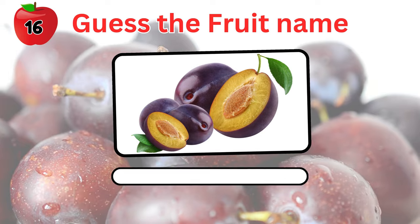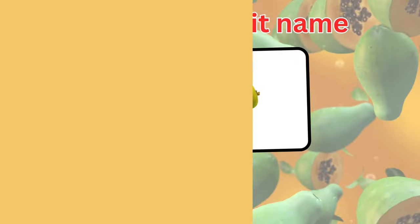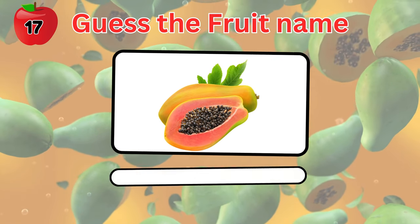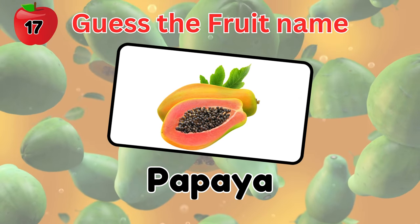Name this fruit. It's a plum. And this one, you better know this. Yes, it's a papaya.